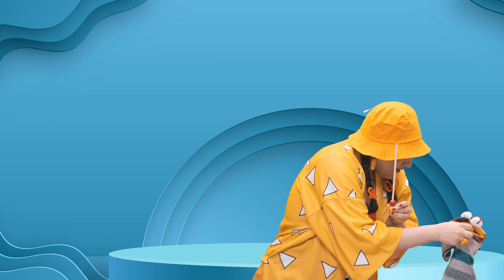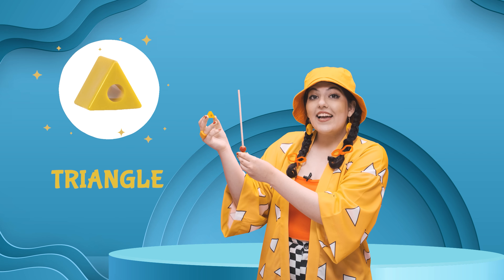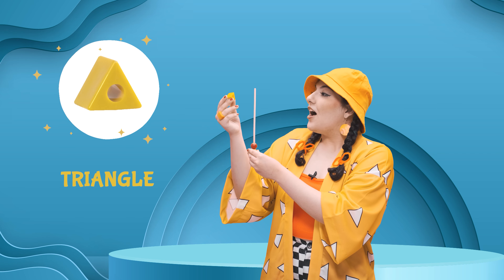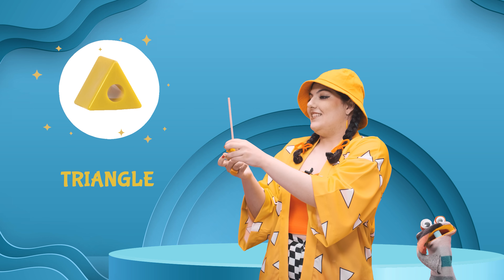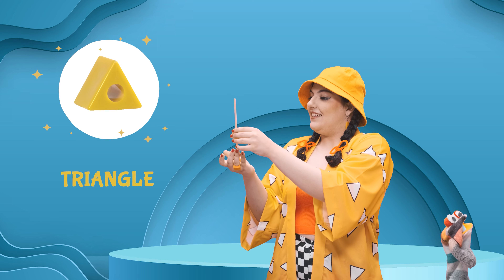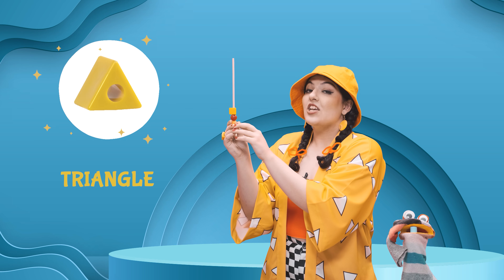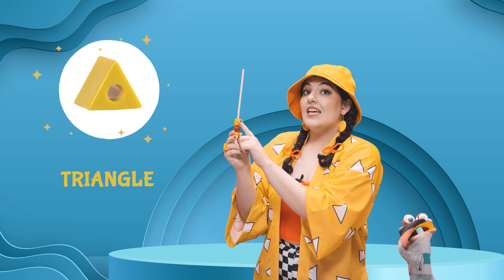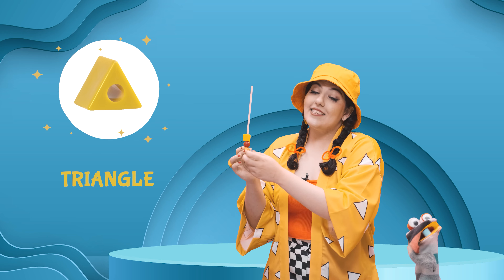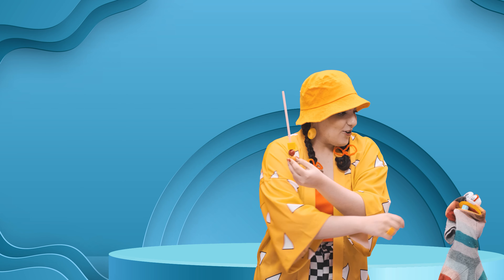Do you have another shape for me? Give it to me. Look at this. It's a triangle. A yellow triangle. It was a red circle, but this one is a yellow triangle. Wormy has another shape for us.